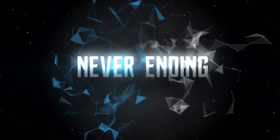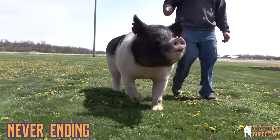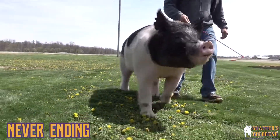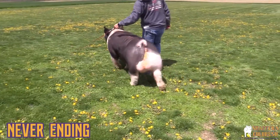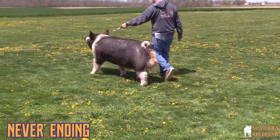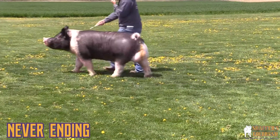This cool collared boar is Never Ending, a never-before Skywire Young Gun bred by Driscoll Show Pigs. Amy, what do you think about this guy? I really like this guy. We brought him in last spring and he is one cool boar.